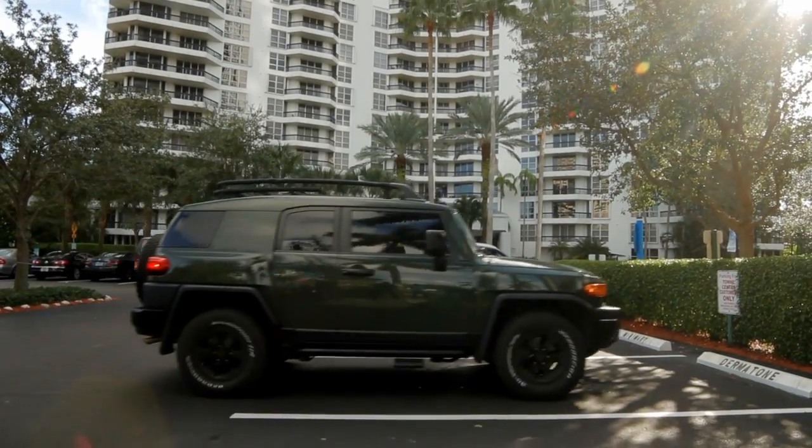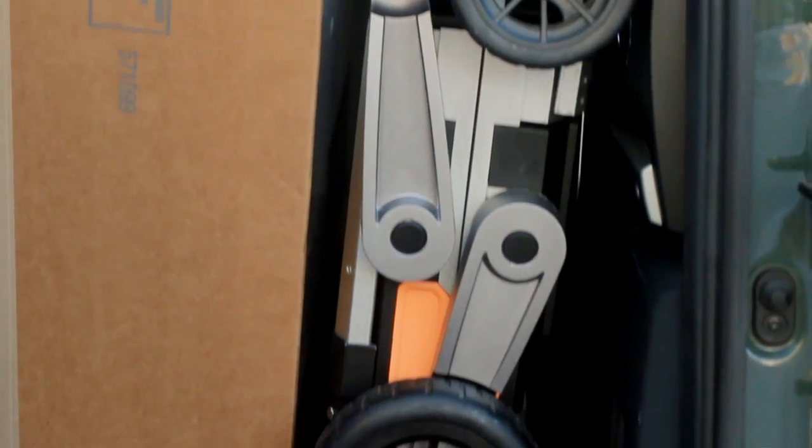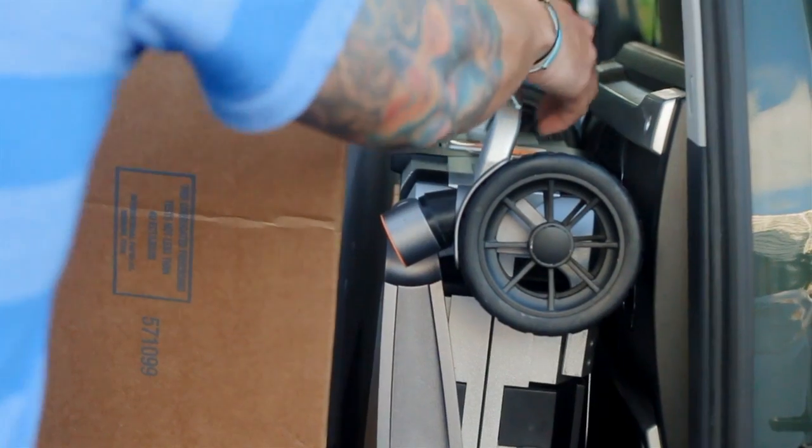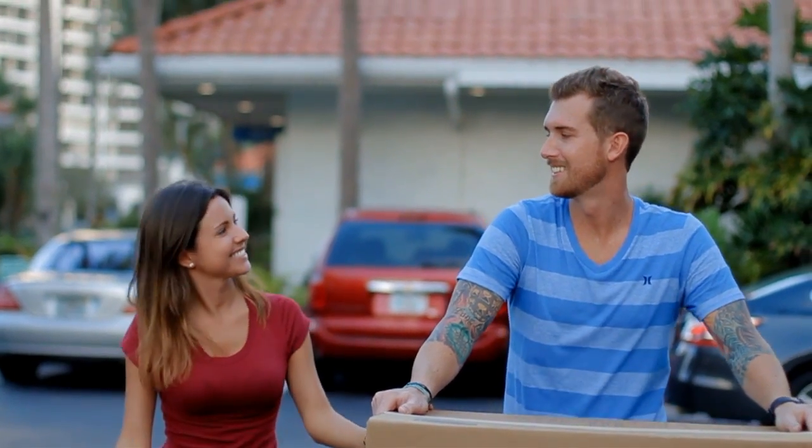For the weekend warriors, you'll likely find yourselves buying supplies and materials for your home projects. Getting those bulky items from your truck into your house, condo, or apartment is always a burden — at least, it used to be.